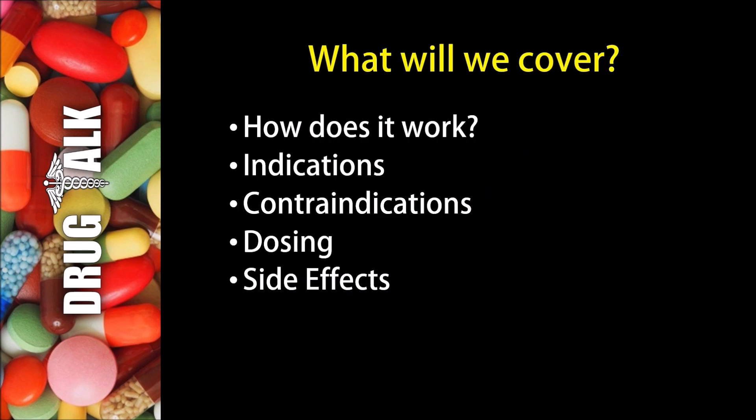So first, what will we cover in this presentation? We'll start by talking about how Rabeprazole works. We'll then discuss indications, or reasons we would prescribe this medication to a patient, followed by contraindications, or reasons we would not be able to prescribe Rabeprazole. We'll then discuss examples of dosing, and then stick around to the end where we'll talk about side effects with percentages.